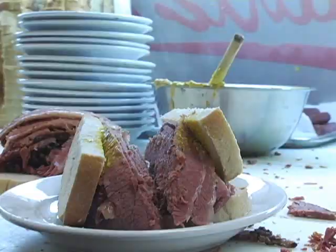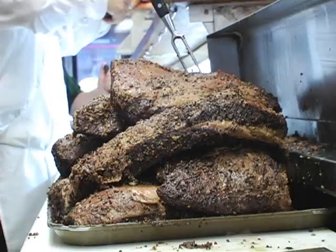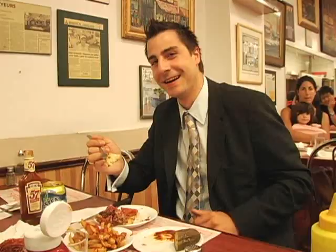There's a reason why people line up in front of Schwartz's — it's because they have the best smoked meat in Montreal. It's authentic, made on the premises, and everything's fresh daily. It's part of Montreal. Being in line is part of the fun — you meet the people you're going to be sitting with. But if you want to avoid the line-up, come at 11 in the morning for lunch. Schwartz's is the oldest delicatessen in Canada.